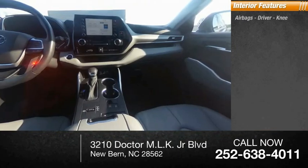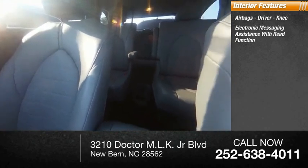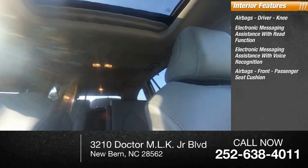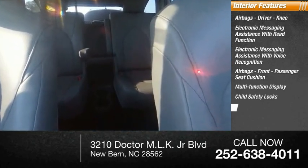Inside you'll find airbags — driver and knee — electronic messaging assistance with read function, electronic messaging assistance with voice recognition, airbags for the front passenger seat cushion, multifunction display, child safety locks, and one-touch windows.